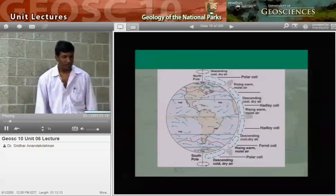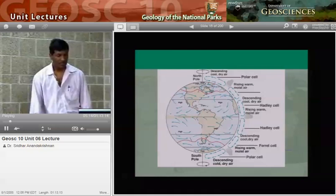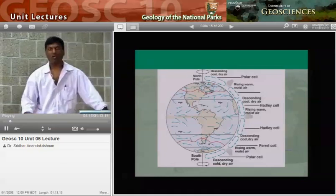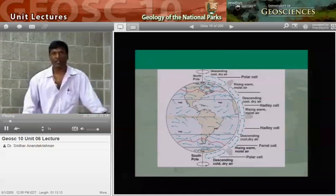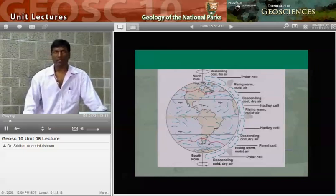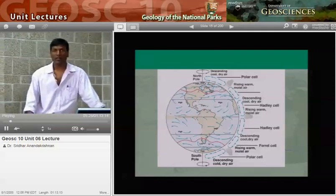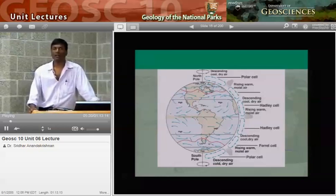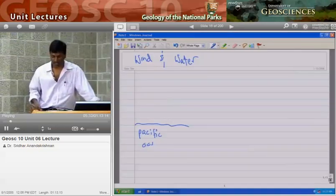The first thing we're going to do is look at winds. We'll go to the drawing tablet and take a look at why the Redwood Coast is wet and cool and Death Valley is dry and hot. We're talking about wind and water this time.